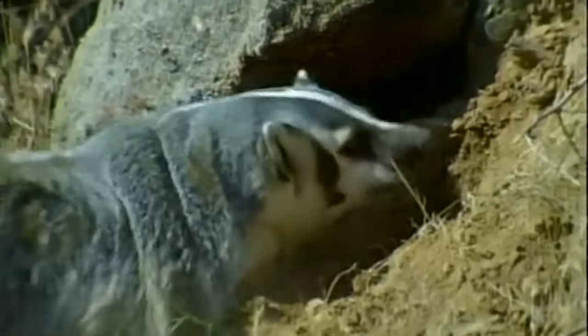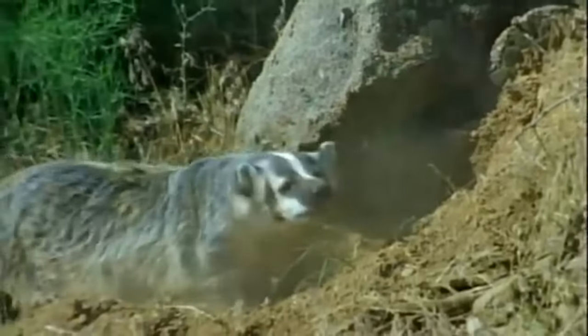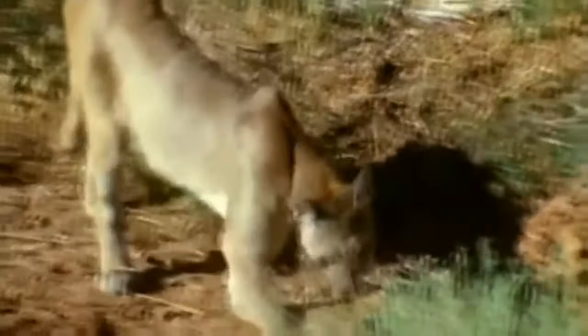A cougar will cover its carcass with debris between feedings to make it less likely for scavengers to find it. The American badger in this video sends the cougar off on its way rather easily. The wolverine in this next clip doesn't even back down when facing a puma — watch it go on the offensive as the feline backs up and eventually runs away. Attitude and courage take smaller animals like the wolverine a long way. Because the wolverine shows no fear, it makes the big cat doubt itself, and that's why it runs away.